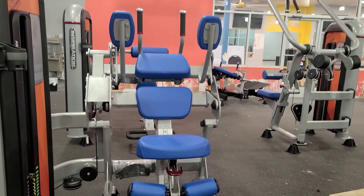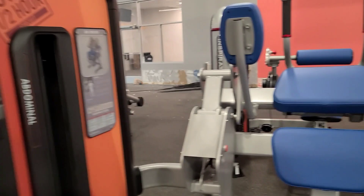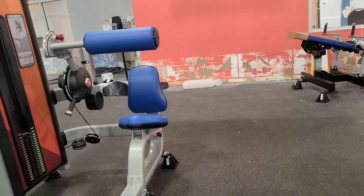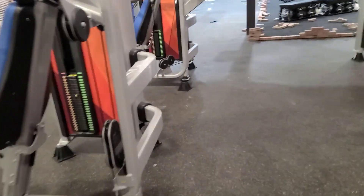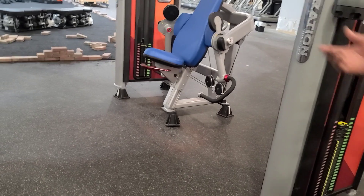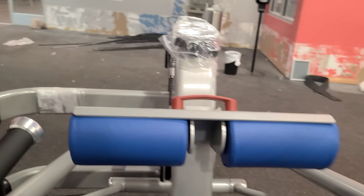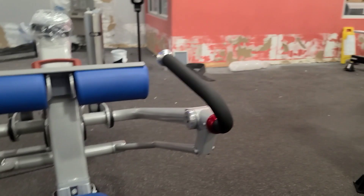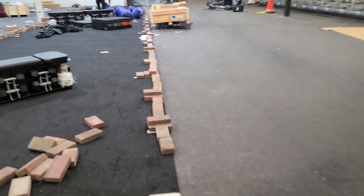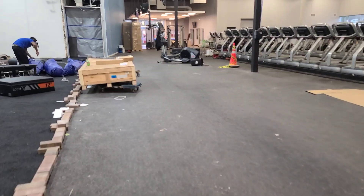They've got the ab machines — that's where all the New Year's resolution people are going to be. I've got a six-pack already so I don't need that. They've also got lower back machines. I'm not a big machine guy but I'll do tricep machines. You've got cables too. No questions — this place has inspired me a lot. I don't even mind that I missed about a week of working out.